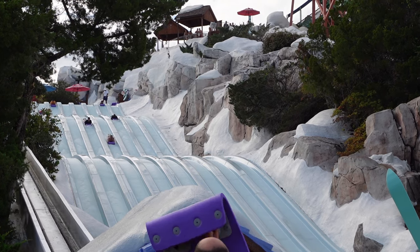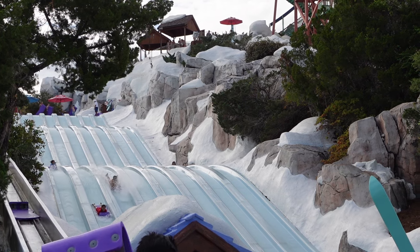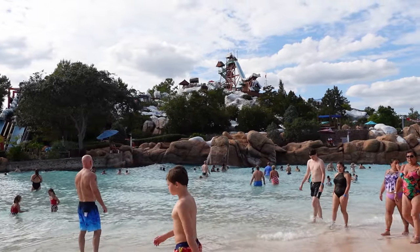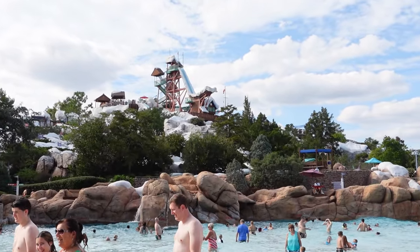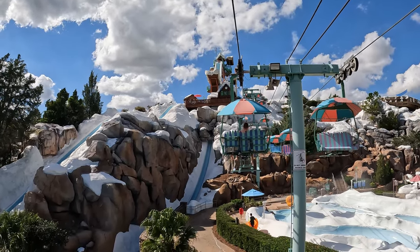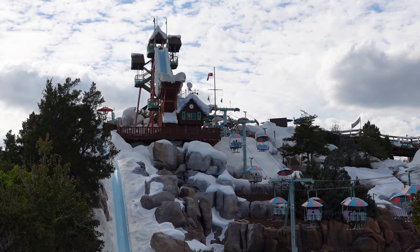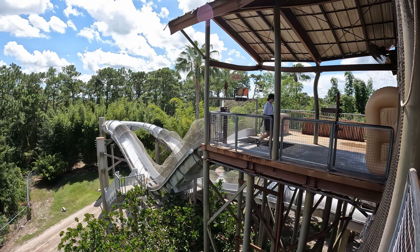Blizzard Beach can comfortably be done in a half day given the number of attractions and light crowds. I like to come here in the morning and stockpile Lightning Lane reservations for a theme park later in the day. So do I recommend Blizzard Beach? Depending on the length of your vacation — yes. Prioritize the theme parks, but if you're at Disney for a week, this water park is worth visiting. It has a unique theme and fast-paced slides, most notably Summit Plummet. Of the two Disney water parks, I prefer Typhoon Lagoon — I think Blizzard Beach has the more thrilling slide lineup, but Typhoon Lagoon's attraction lineup is more complete and Crush and Gusher is the best overall ride between the two parks.